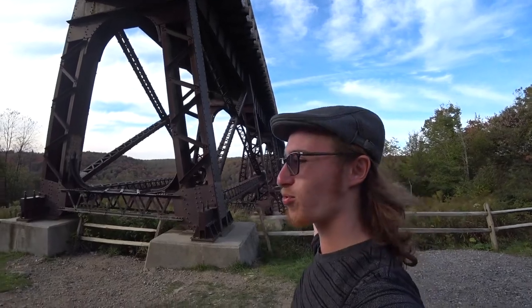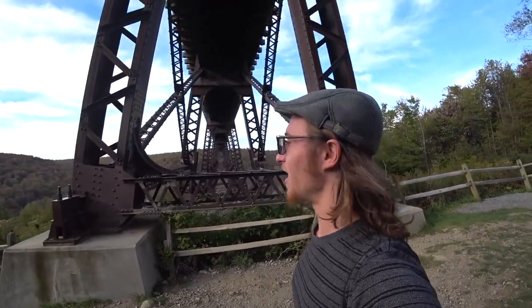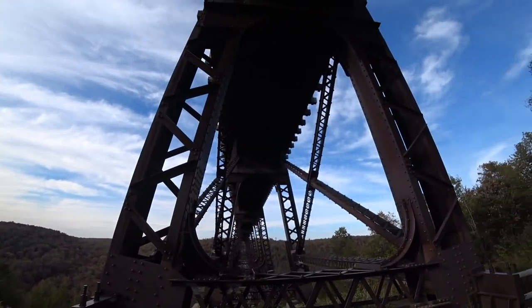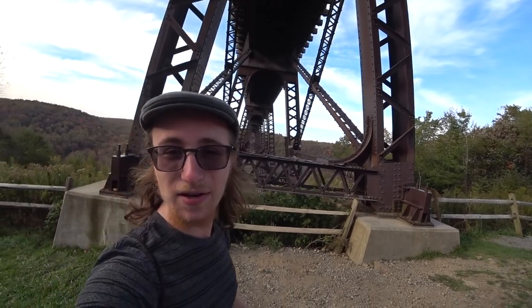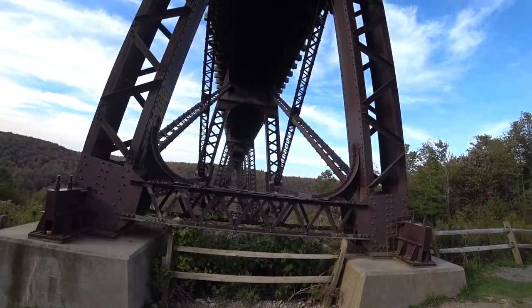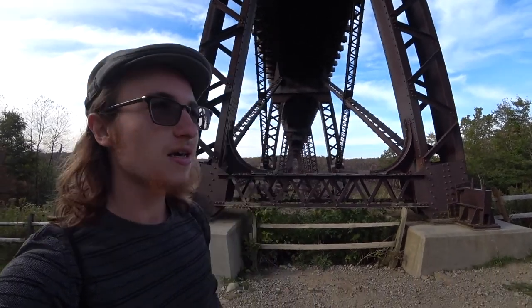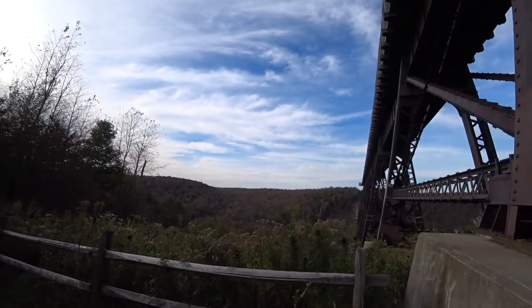When we get up close to this bridge, of course it looks much more giant than from a distance. That's what the element of perspective does to your eyes. You can see this bridge is huge, and you can really tell. That is definitely more than a few hundred feet. And going across to the end, if the bridge were still standing, you'd probably be able to see — wow — that's 2,000 feet. That's what it looks like.